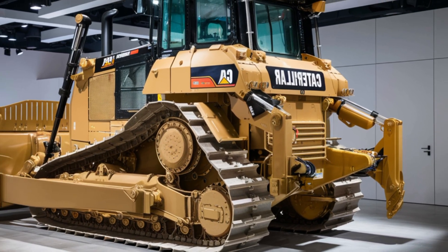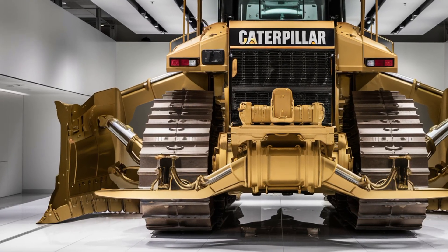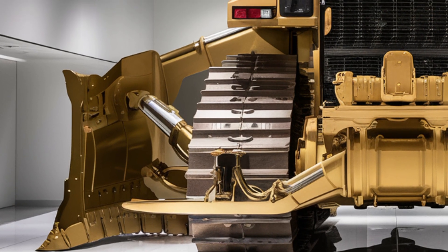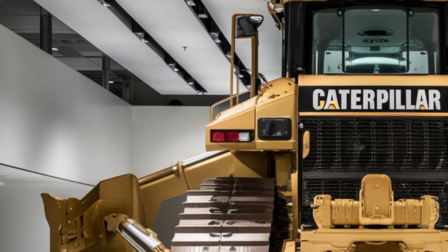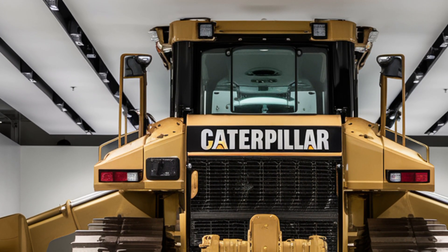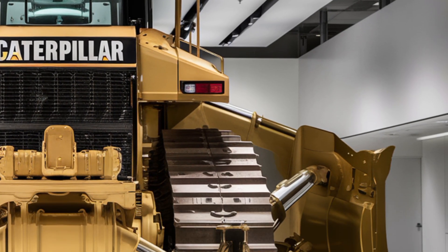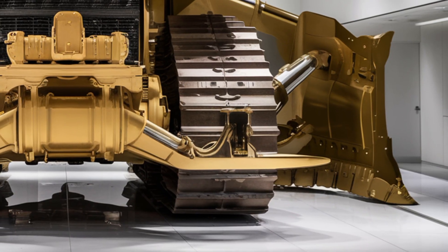Now let's talk price. The base model 2026 Caterpillar D12 starts at around $3.2 million, depending on your region and configuration. Add-ons like the high-capacity blade, advanced telematics, and cold-weather kits can push that price well above $3.8 million. While that's a serious investment, the increased productivity, reduced downtime, and long-term durability make the D12 a strong value proposition for high-output operations.